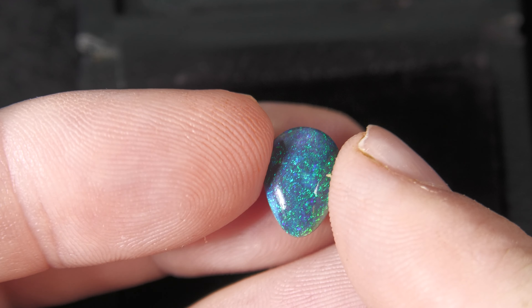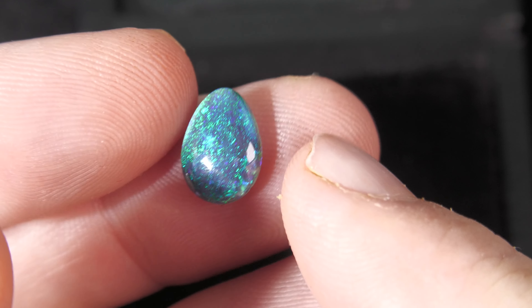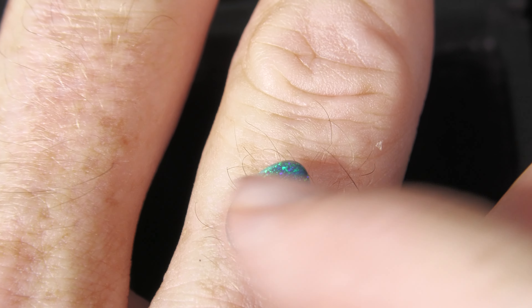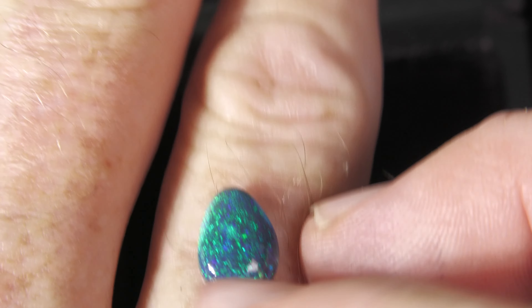Beautiful dome, beautiful colours, good thickness — perfect for a ring. Excellent size. Imagine a few diamonds surrounding it, or a couple of diamonds on either side. That looks so nice.